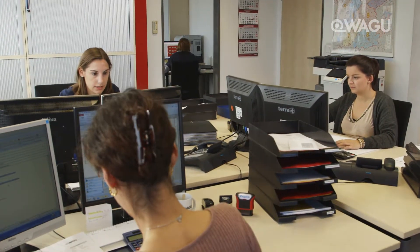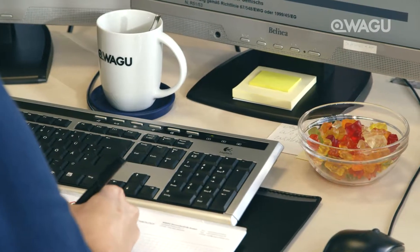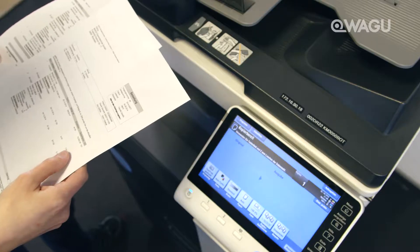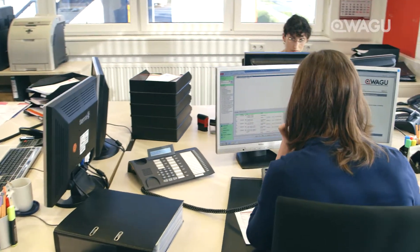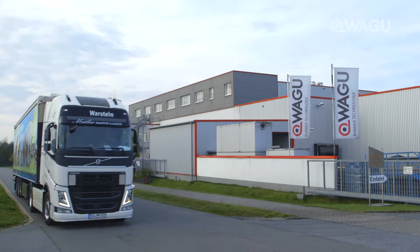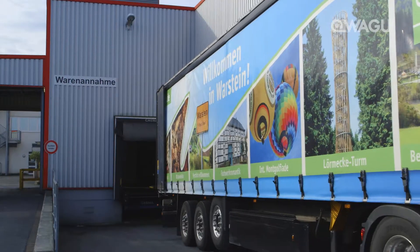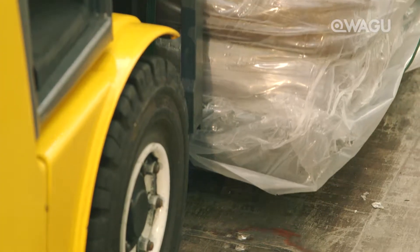Efficient work procedures are contingent on an uninterrupted flow of information and positive networking. As early as the customer order stage, our 100% guaranteed traceability of the complex production process comes into play alongside inventory planning. Subsequently, on order acceptance, all the required follow-up processes are simultaneously initiated. The same applies when ordering raw materials from one of our approved suppliers.